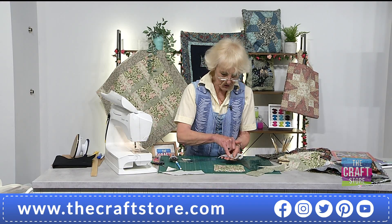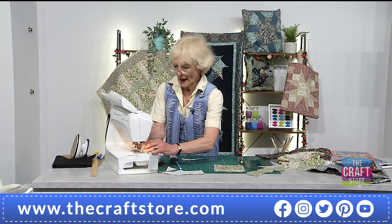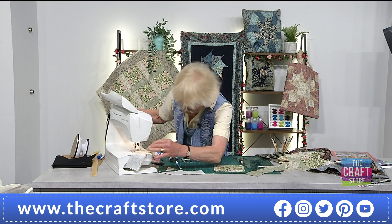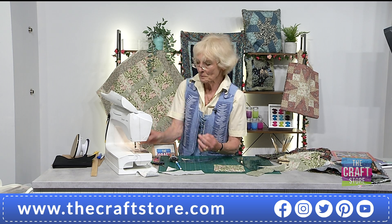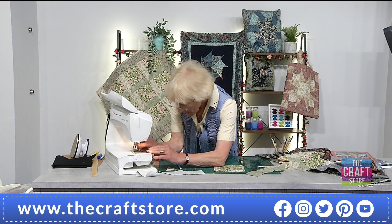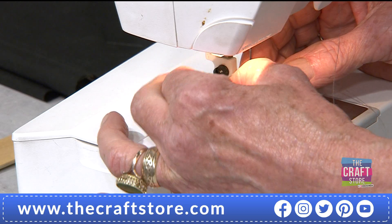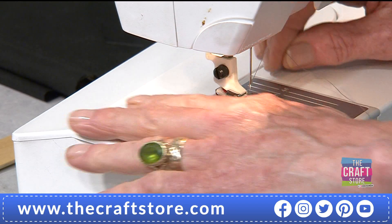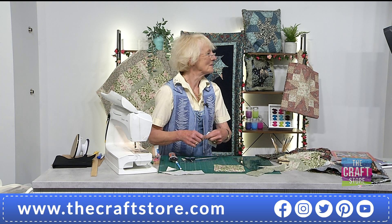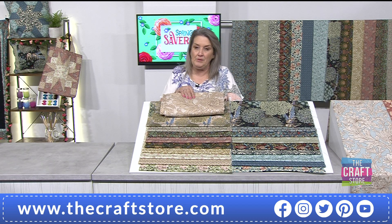The quarter inch goes from the dot to the edge. Drop your needle down into the dot — don't go anywhere else, just drop it down into the dot. Top tip: moisten your fingers and thumb, cut your thread at a 45-degree angle, and thread it through the eye of the needle. It will go through an absolute treat. If you suck the thread, the thread will swell — so wet the eye of the needle.